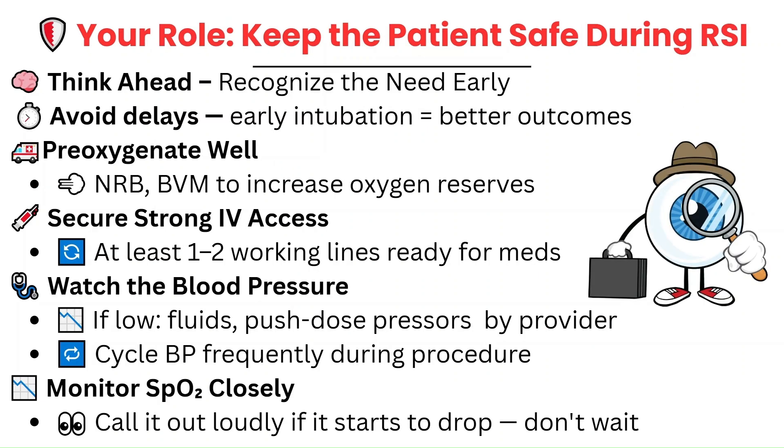Keeping the patient safe during RSI starts even before the medications are given. Recognize when a patient needs to be intubated early to avoid delays. Pre-oxygenate the patient well — use a non-rebreather or bag valve mask to give them a buffer while the tube is being placed. Make sure you have at least one strong IV; two is better. And if the blood pressure is already low, you may need fluids, or the provider may need to give push-dose pressers before beginning RSI.